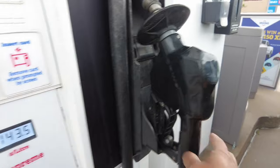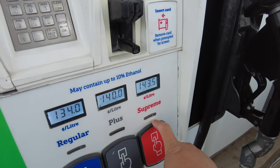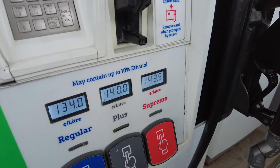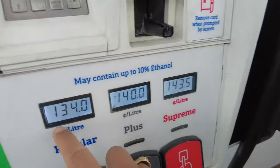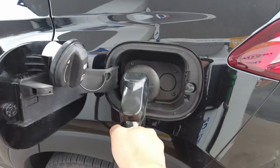Remove your nozzle — so ito yun. And then you need to select what type of gasoline. So usually ito ako sa gitna. Ayan, ito yung cost. So let's go.